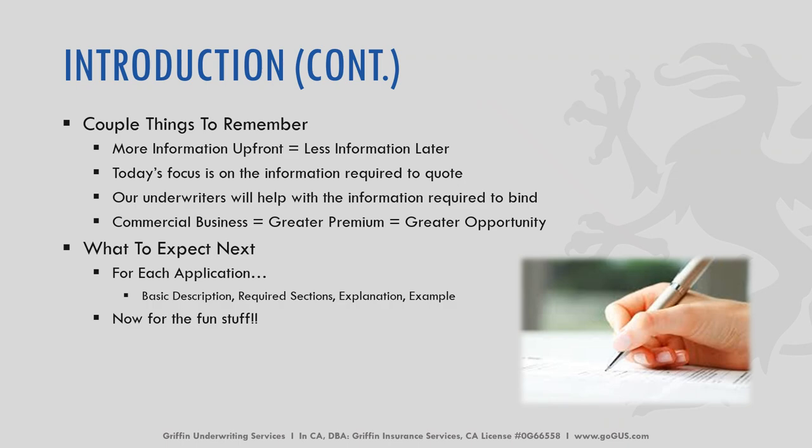When you're filling out these applications, it doesn't really matter what application we're talking about — some things to keep in mind: the more information you can provide upfront, the less our underwriters are going to come back and ask for later. We're going to focus on the minimum information required to obtain a quote, and then details that our underwriters will need at a later time in order to bind the policy. When you're thinking about building your book of business, commercial business usually ends up being a greater premium, which is a greater opportunity for you.